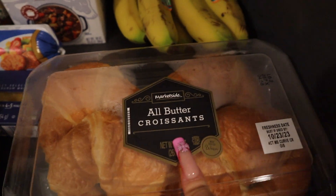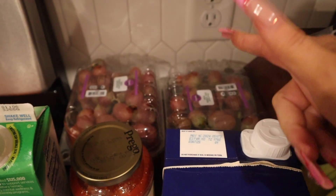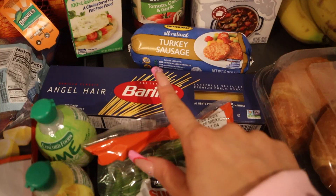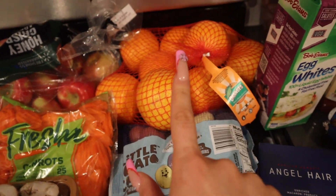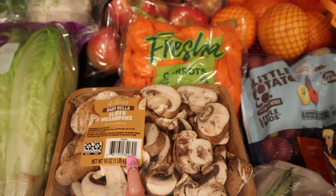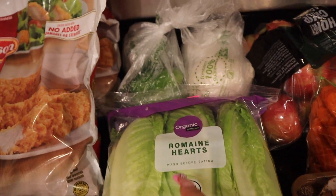I just came back from shopping. I'm gonna show you guys a little overview of everything that I got. I got croissants, bananas, beef broth, Prego chunky tomato and onion garlic sauce, two things of grapes because I love grapes, egg whites, turkey sausage, spaghetti noodles, sugar snap peas, lemon and lime juice, salmon, and little mini potatoes.